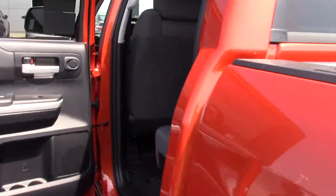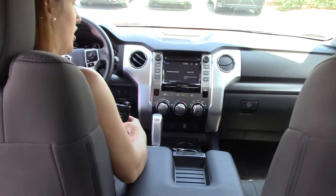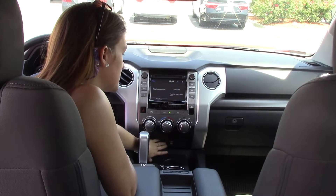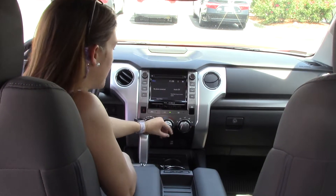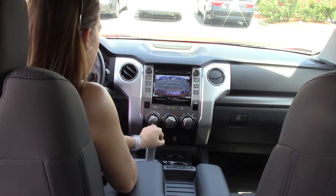Up inside, let me show you some more details. That rear glass does go down automatically, which is very nice. All your audio controls are here — AM, FM, radio, CD player, USB, and auxiliary hookups, as well as your charging stations. All your air controls are here for you. Trailer tow haul mode, and it does have a backup camera as well.